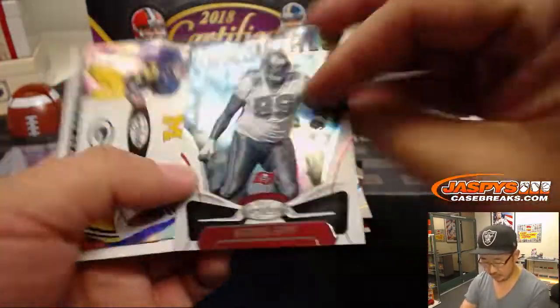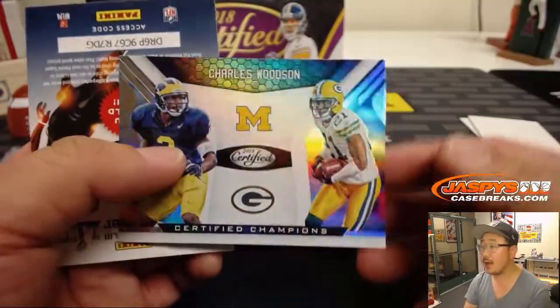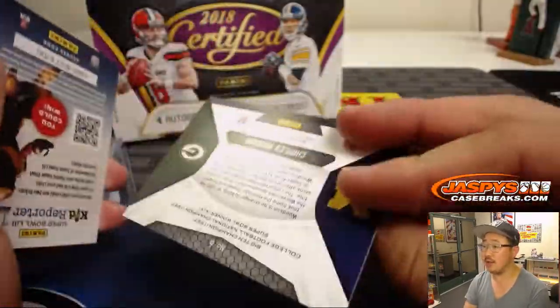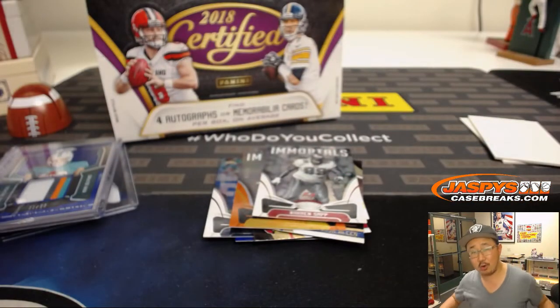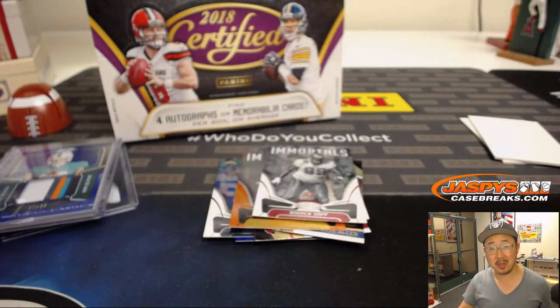There's Minka Fitzpatrick, Warren Sapp, and Charles Woodson Certified Champions to close things out. And there you go, Ricky — a one of one, and they're not too shabby. More personal boxes in the store, folks. JaspiesCaseBreaks.com. Check it out. We'll see you next time. Bye.